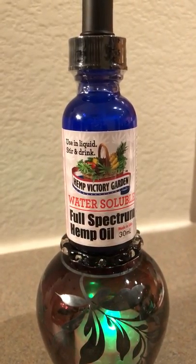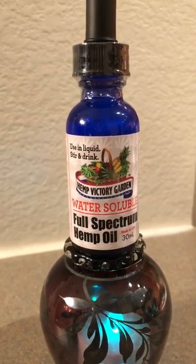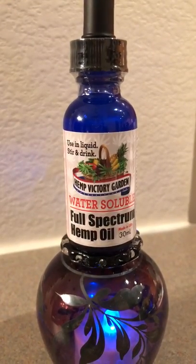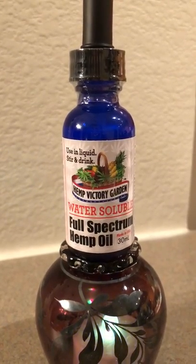Water-soluble CBD — a lot of people wonder what that means. That means you can mix or stir this into any drink that complements the flavor, and we have several different kinds of flavors.